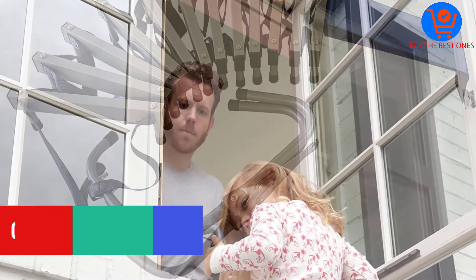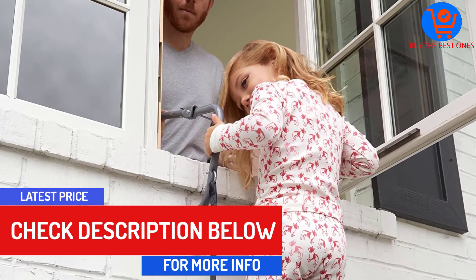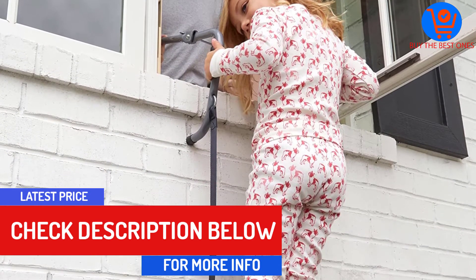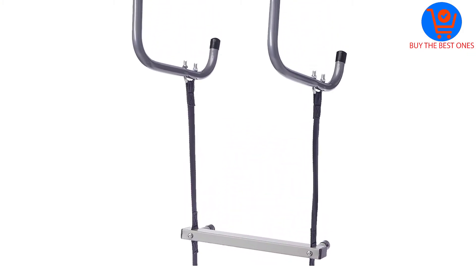In addition, this ladder features anti-slip rungs for added safety. The ladder also features steel stabilizers to offer a steady foothold. Moreover, this ladder features extra-wide hooks to work with all window sizes.